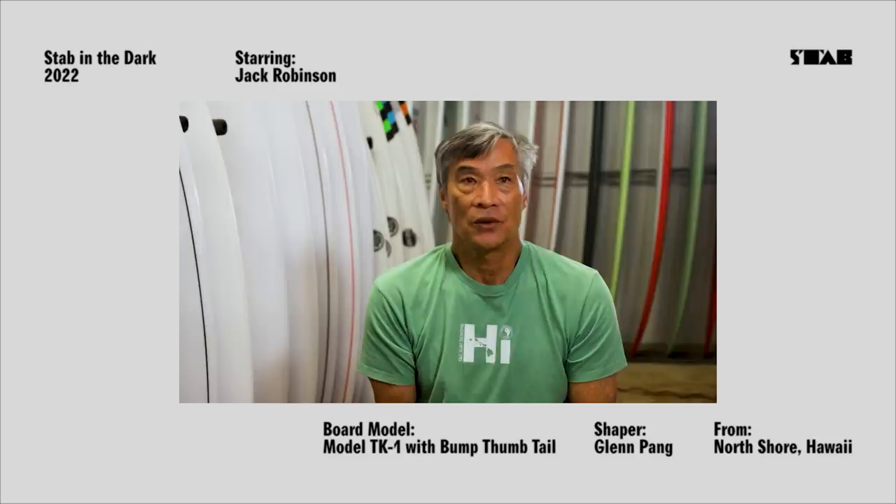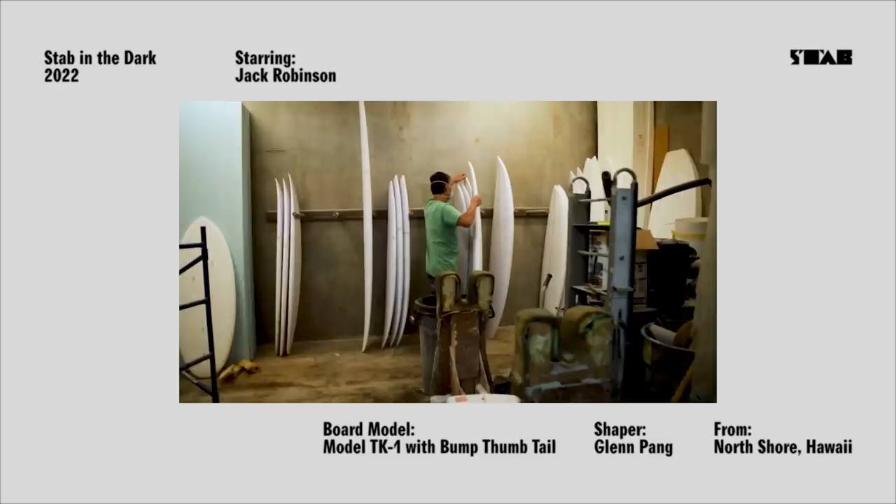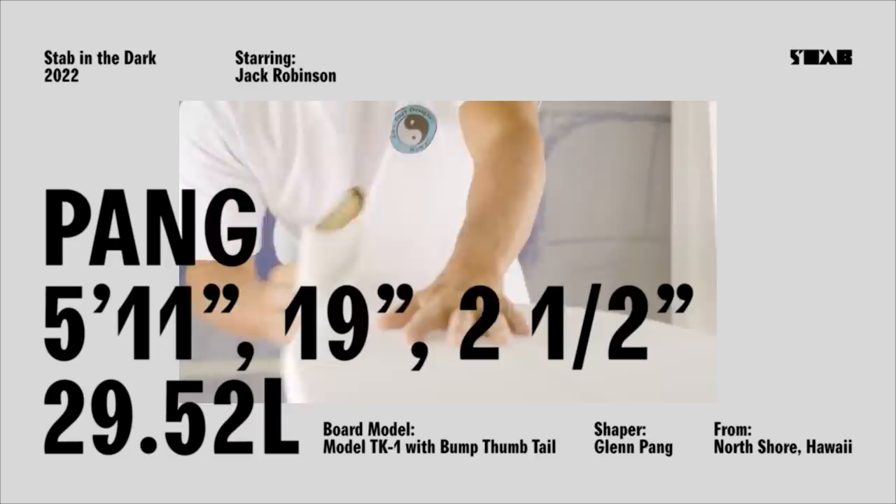I think it looks really fun. I'm looking at this board. Glenn Peng is one of the most sought-out shapers on the North Shore come the Hawaiian winter season, known for building ultra reliable precision equipment. But those who know Glenn will tell you that he's just as interested in experimentation as he is with refinement, which explains the curious thumbtail prototype that he built for our mystery surfer.